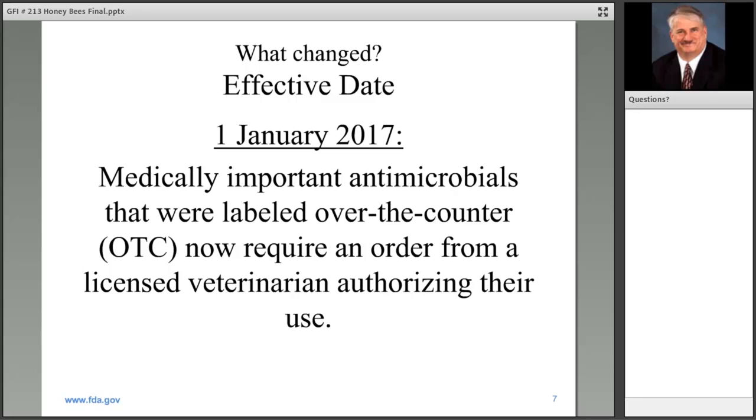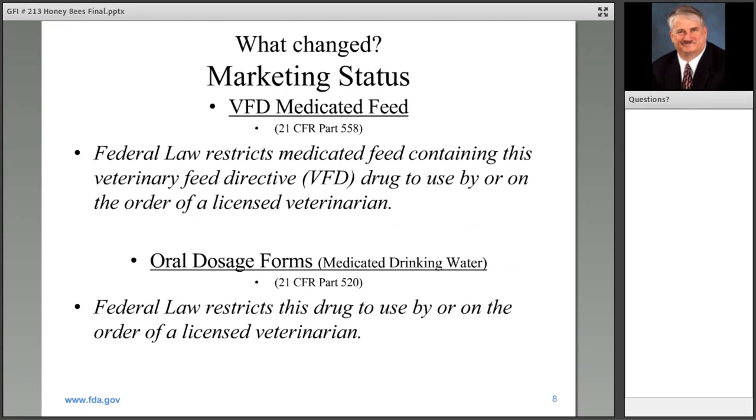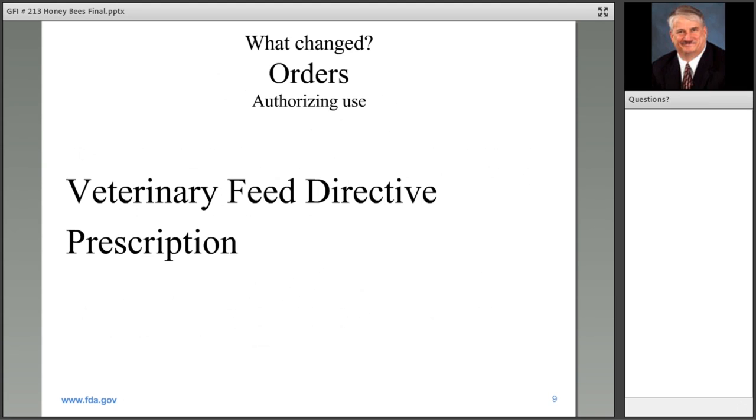The marketing status of the medically important antimicrobials transitioned from over-the-counter status, where you could receive them without veterinary oversight, to now where an order is needed from a licensed veterinarian to authorize their use. You will begin to see on these products, if it's regulated as a medicated feed, the statement: 'Federal law restricts medicated feed containing this veterinary feed directive drug to use by or on the order of a licensed veterinarian.' Other products transitioned from over-the-counter to prescription status. Those orders will be a veterinary feed directive order if it's for medicated feed, or a prescription if it's for those in prescription status.